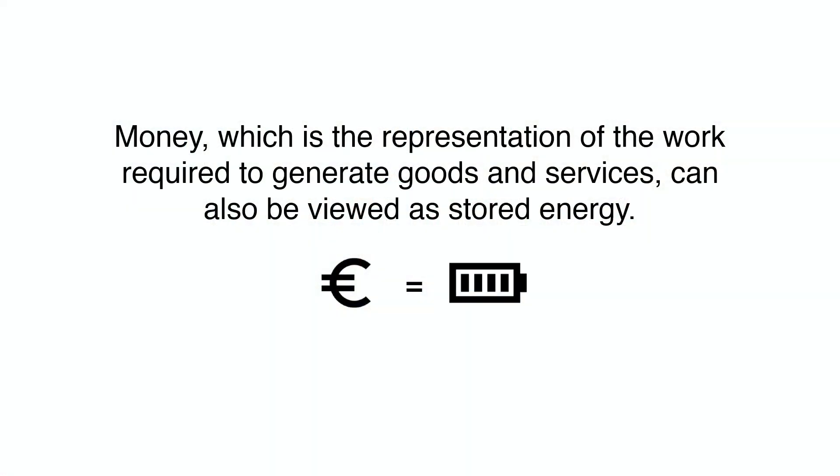Money, which is the representation of the work required to generate goods and services, can also be viewed as stored energy. A dollar I earn today required my labor, my time, my work, and my energy. That is stored energy I can unlock at a future date — to pay an individual or a company to produce something for me, like paying someone to go dig a ditch.